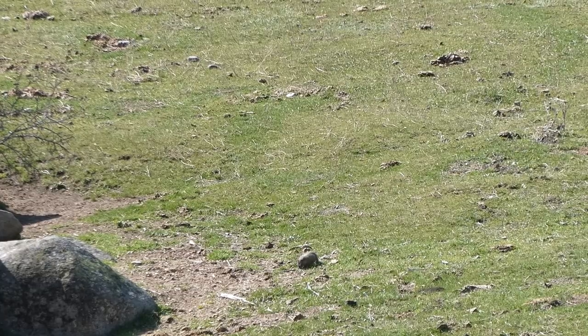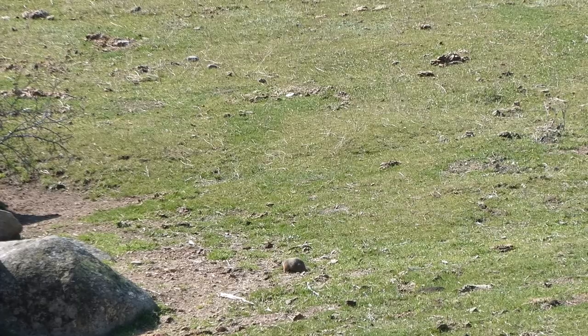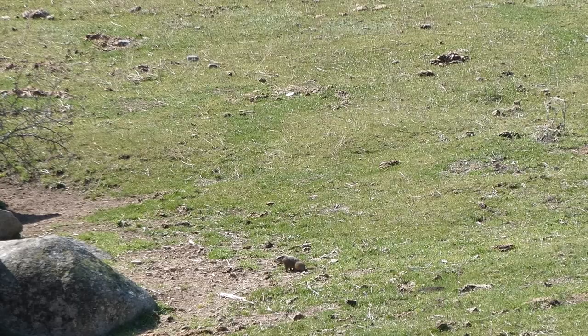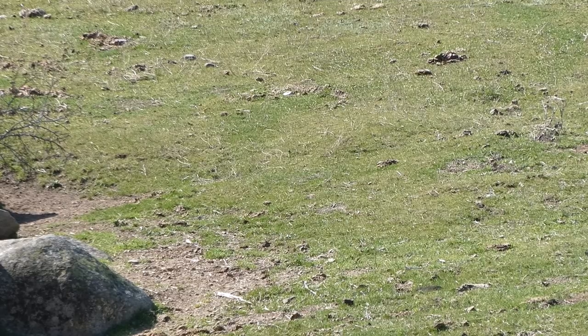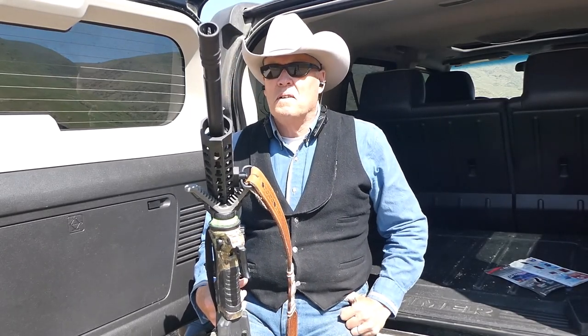Alright, it's a long shot — well over 250 yards. Let's give her a shot, see what happens. Clean miss. The tailgate of the Hummer kind of makes it nice for lacking backstops. It doesn't seem like the animals are too afraid of a vehicle that's not moving. The shooting's not real great.